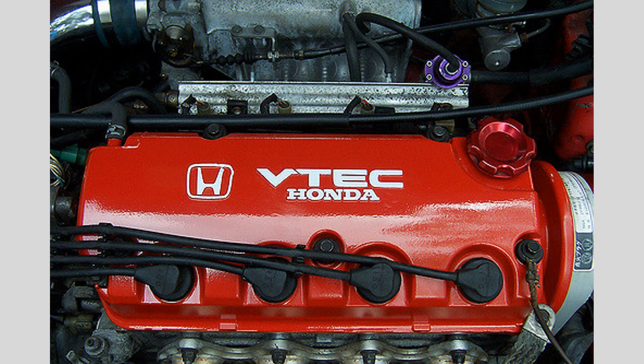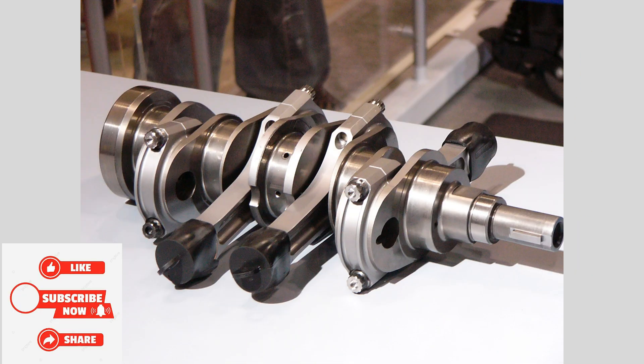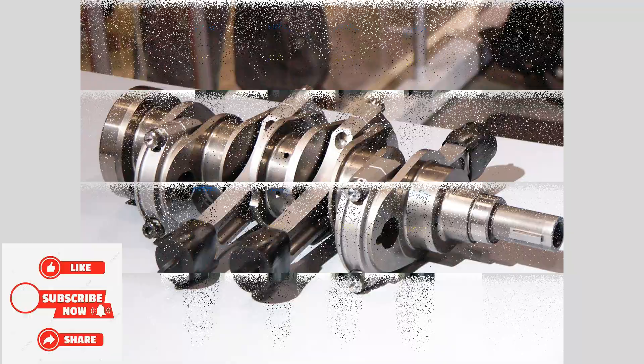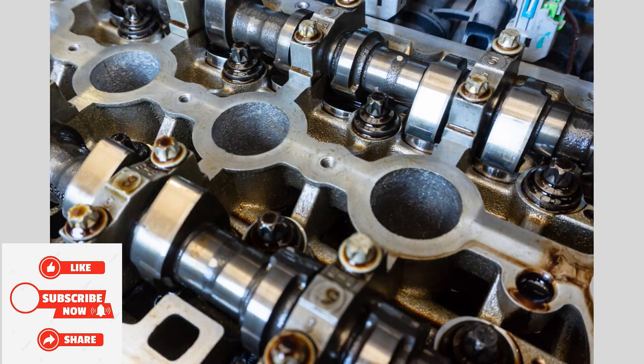Crankshaft. Next, we have the crankshaft, which converts the linear motion of the piston into rotational motion. The crankshaft is connected to the pistons via connecting rods and is responsible for transferring power from the engine to the transmission.